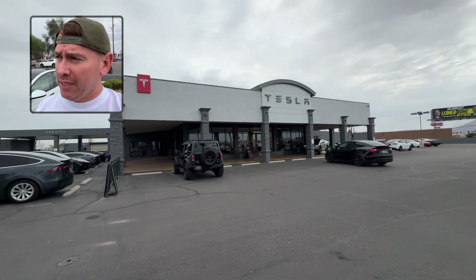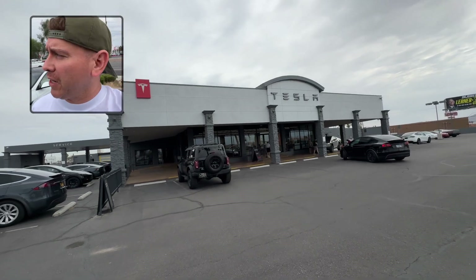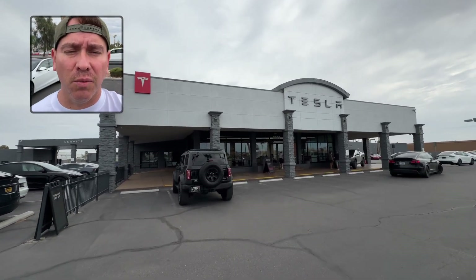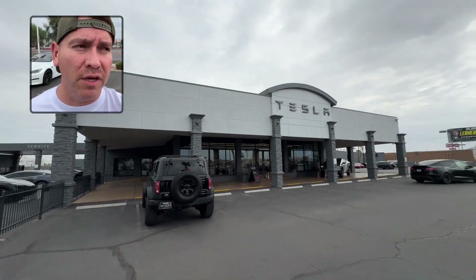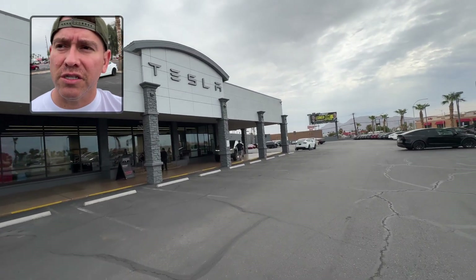All right, so I made it back to Tesla service center here in Las Vegas. We're gonna go pick up the vehicle right now and see what's wrong with it and see what the actual root causes of the leak that we had a week ago. Go ahead and go inside here and check this out right now.